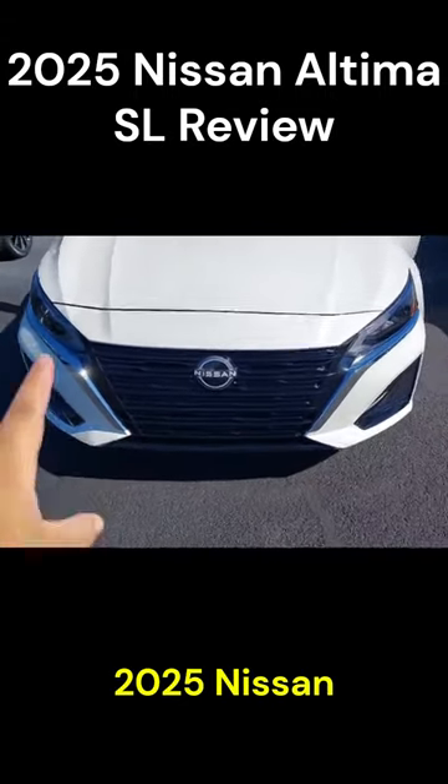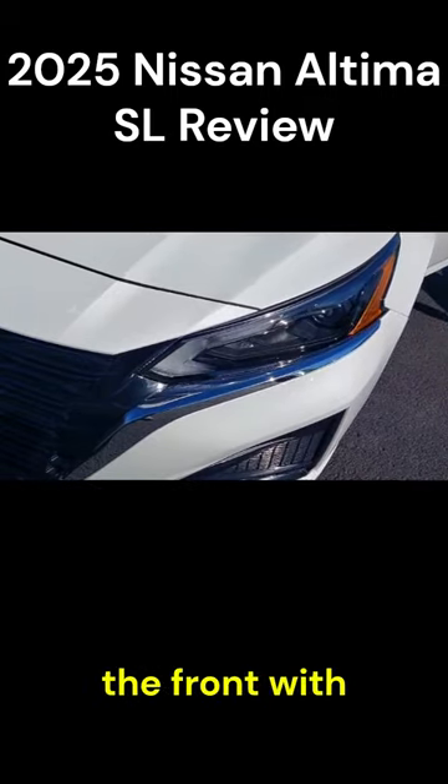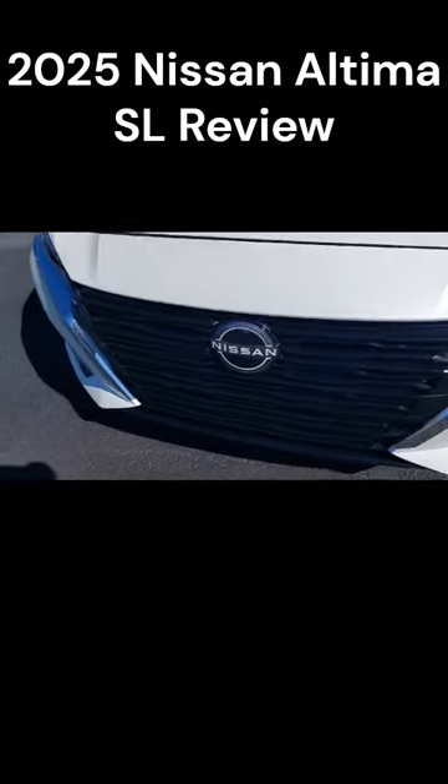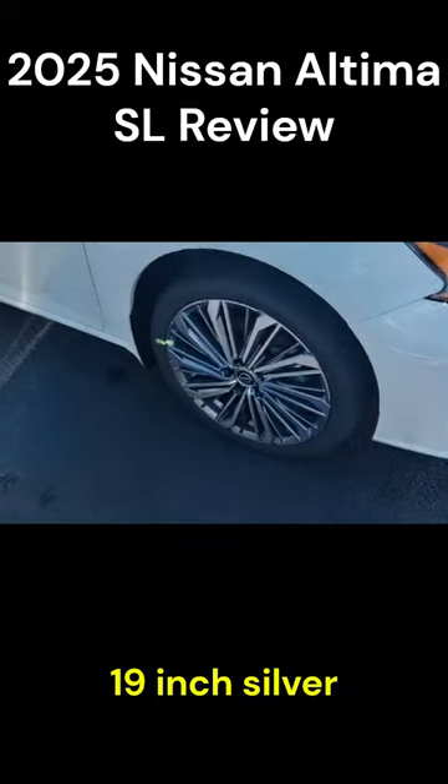This is the 2025 Nissan Altima SL. It has LED headlamps in the front with LED DRLs, a blacked out grille with the Nissan logo, and 19 inch silver grayish wheels.